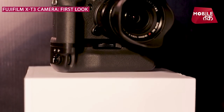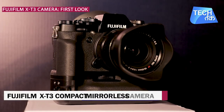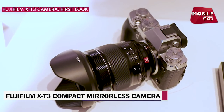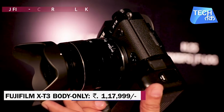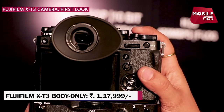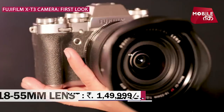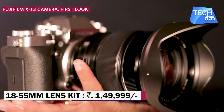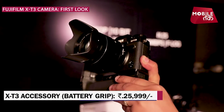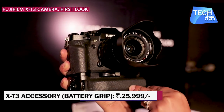Fujifilm has launched the X-T3 mirrorless camera in India. The X-T3 body is priced at Rs. 1,17,999. With the 18-55mm lens kit, its price is Rs. 1,50,000. The X-T3 grip is priced at Rs. 25,999.